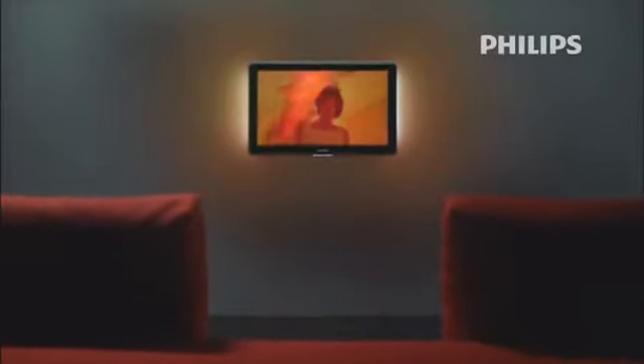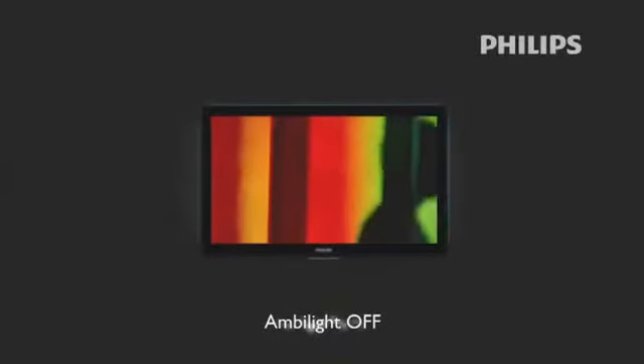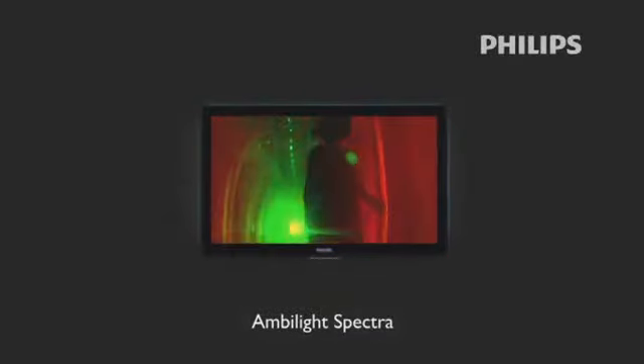Philips continuously strives to make the viewing experience more immersive, redefining and improving Ambilight to the next level. The result? The new Philips Ambilight Spectra technology. Ambilight Spectra is generated by multiple LED lights that are grouped in segments.